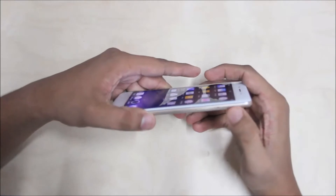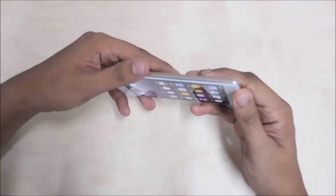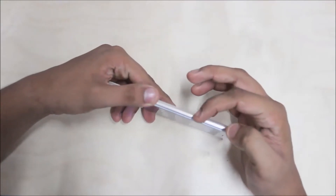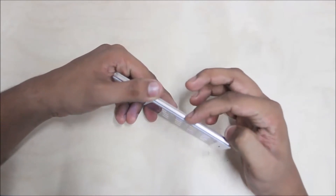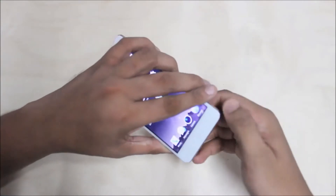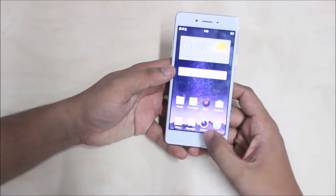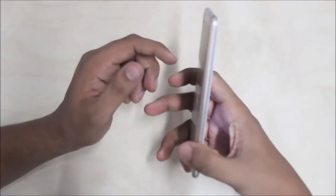There is a SIM card tray, a power lock and unlock button, and volume rocker keys. The buttons are very neat and easy. There is a microphone, a pinhole, and a micro USB charger. There are 3 touch capacitive buttons: a home button, a back button, and a menu button. There is a light-up feature.